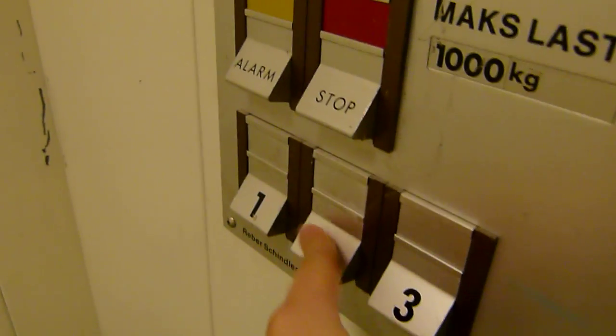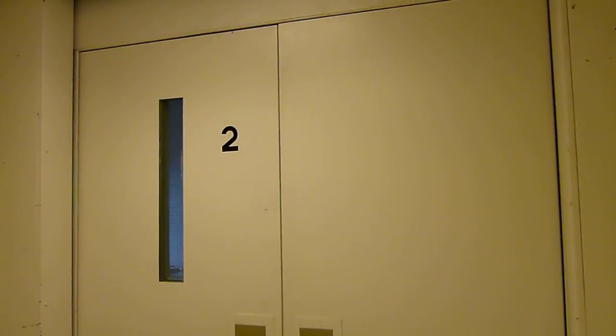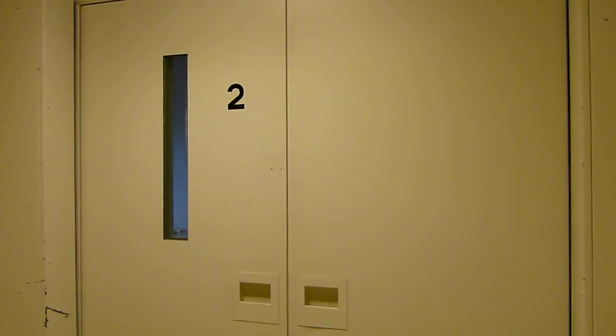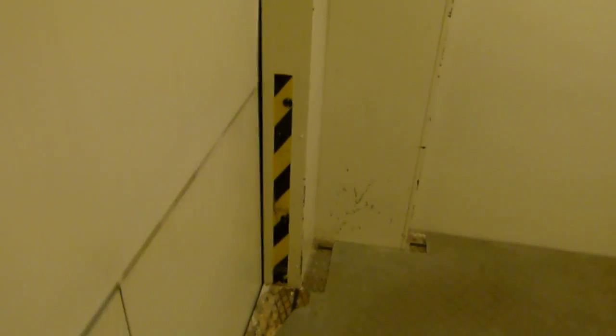That's the exit. And the second floor. Now I will press the stop button. This is pretty awesome. Awesome elevator.